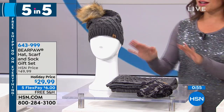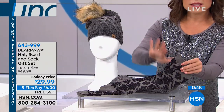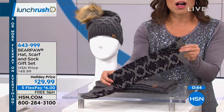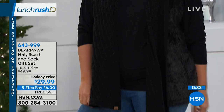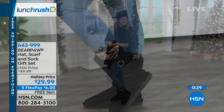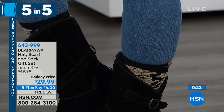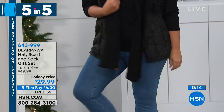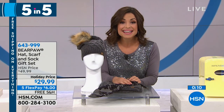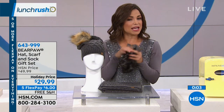Bear Paw is coming up at 1 o'clock with Tanya Christensen, but here's a preview: a fun winter accessory set — a hat, a beautiful 72-inch scarf, and knee-high socks for $29.99. It's a great value and so cute once you put it on. The hat has an adorable pom-pom, the socks are perfect under Bear Paw boots, they're one-size fitting up to a size 11 shoe, and everything is machine washable in black or charcoal gray. Originally $49.99, now under $30.